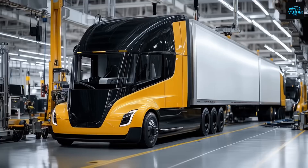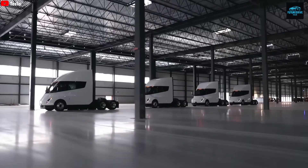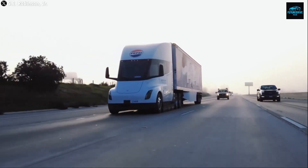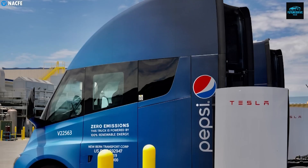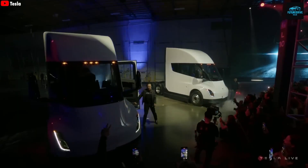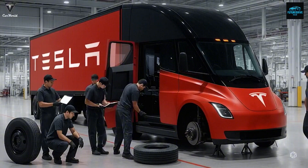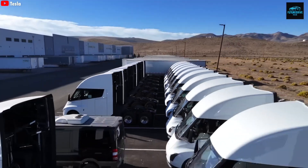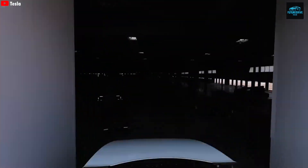Tesla says the new Semi consumes only 1.7 kWh per mile, around 15% better than the previous model. Combined with the 500-mile range, this makes the truck extremely competitive against electric trucks from Daimler, Volvo, and BYD. The truck still delivers around 800 kW of power, but Tesla upgraded the cooling systems, software algorithms, and thermal routing to keep performance consistent even under heavy load. Charging is also improved — the new Semi supports up to 1.2 MW, way beyond the current megacharger standard. With the new charging tech, truck stops in the future could recharge a Semi in around 20 to 30 minutes in ideal conditions.